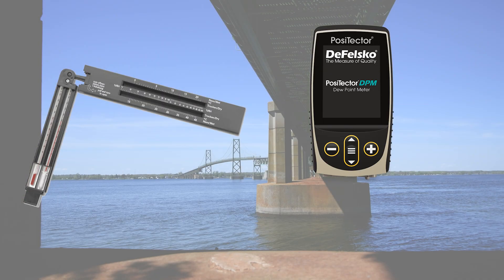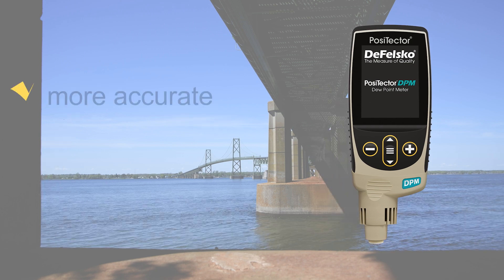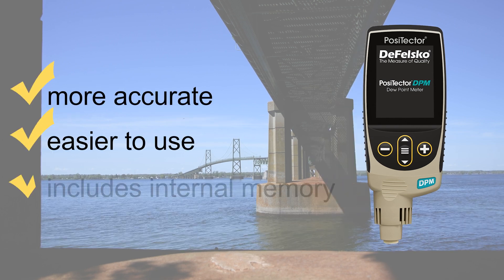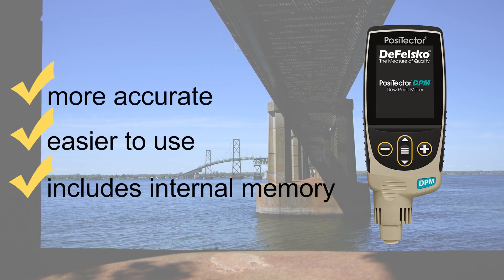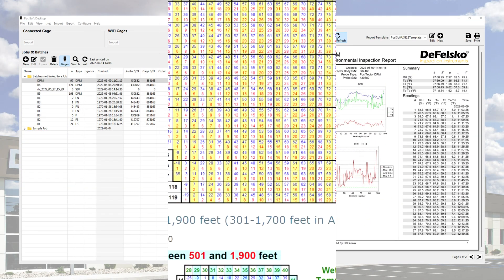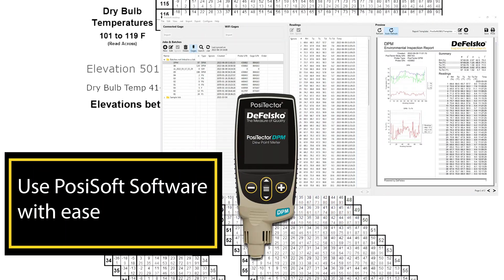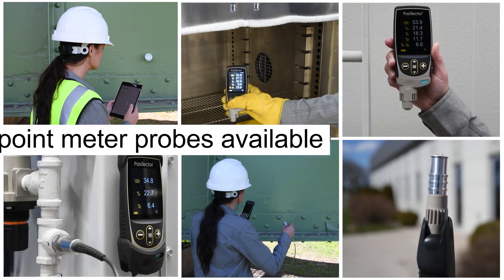When compared to old methods like sling psychrometers, the digital Positector DPM is more accurate, easier to use, includes internal memory, and features the PosiSoft suite of software for archiving data and creating professional reports. There's no need to interpret complex lookup charts or use weather charts with barometric tables.